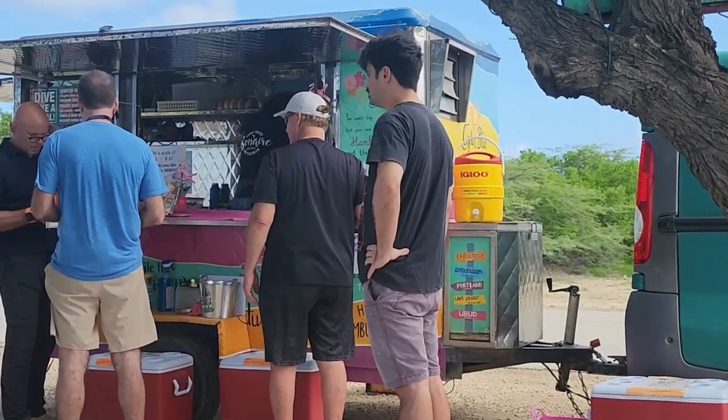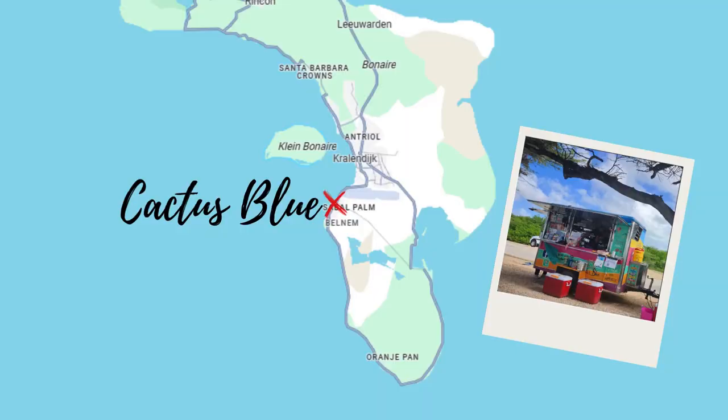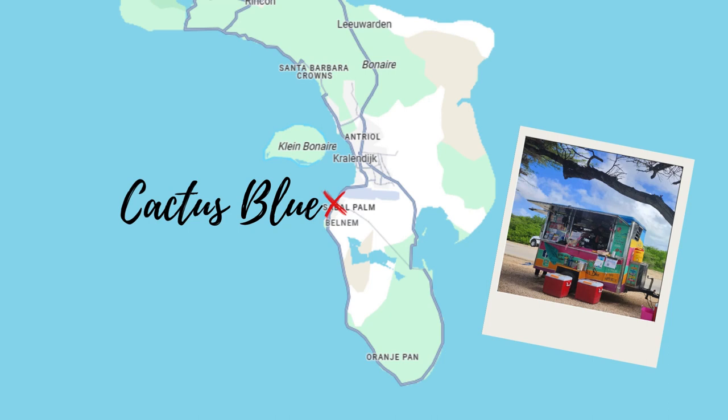We finished off the park and made our way back. The food truck — it's actually called Cactus Blue, sorry, forgot to mention that before. They had told us about their burgers, saying if we liked the lionfish we'd definitely like the burgers. They were not wrong — the burgers were so good.